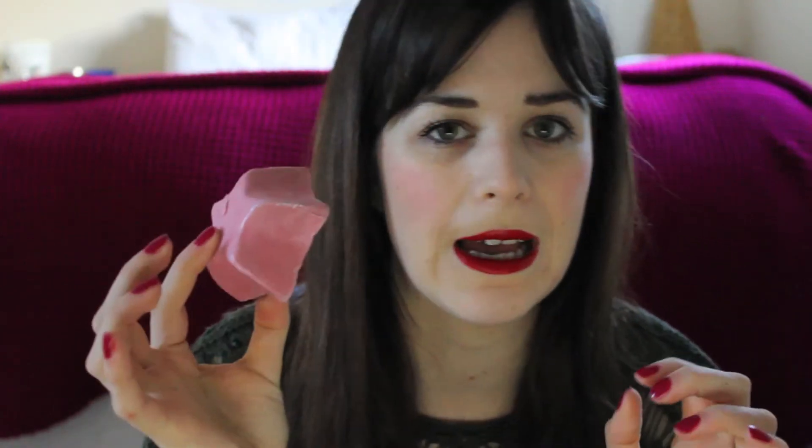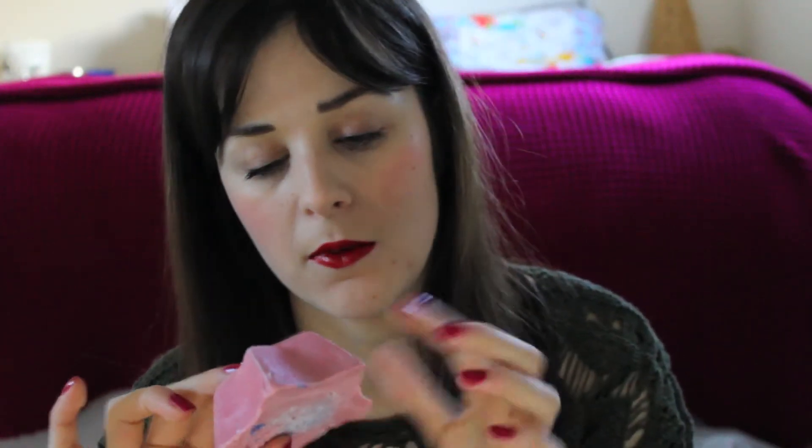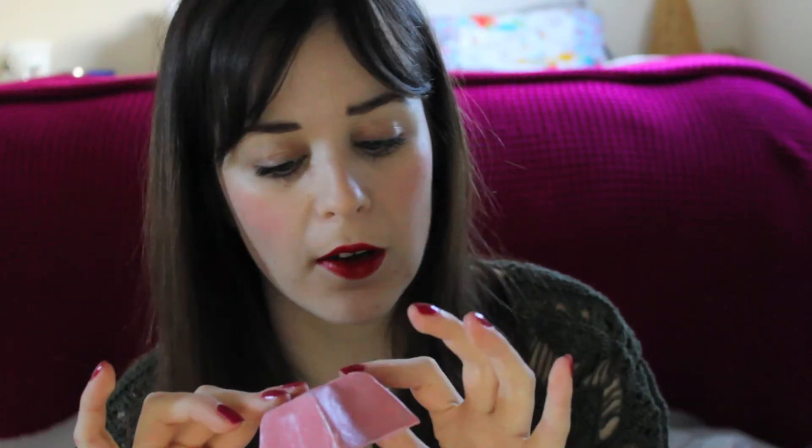Next we've got a bath bomb called Shoot for the Stars Bath Ballistic, which is really pretty with pink bits on the side — I can't wait to use that. And the last one is Rockstar Soap. I've had this before but I don't use soap — I use shower gel — because it dries my skin out too much. But I'm sure my other half will use that, or not, because it does sound quite girly.